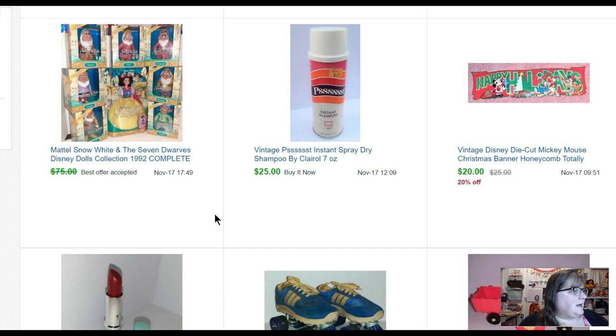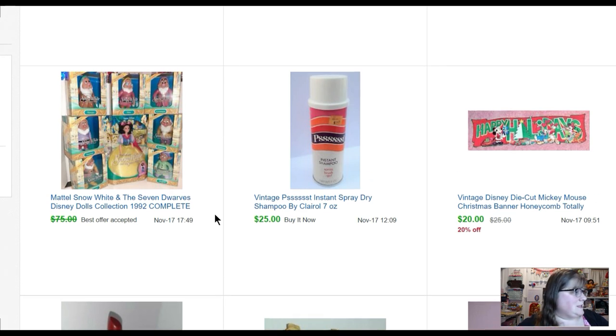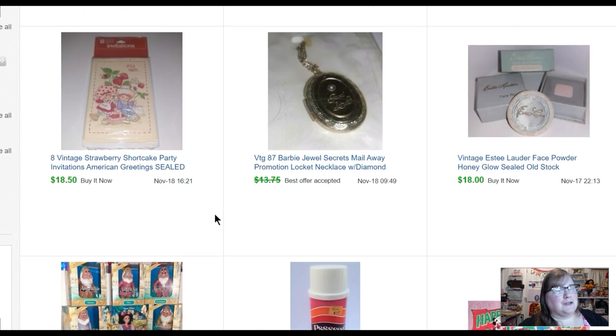I paid one price for basically all the toys and kids' stuff left at the estate clean-out after the sale, but during the sale they wanted one hundred twenty-five dollars for this Snow White set. I think I got sixty-eight dollars — they wanted to double the price. Estate sale people are crazy sometimes — way worse than Goodwill. And then this set of Strawberry Shortcake party invitations — I actually bought these on eBay. I found someone with five packages for twenty dollars, bought all of them, kept one for myself, and have sold all the other sets for eighteen fifty each.